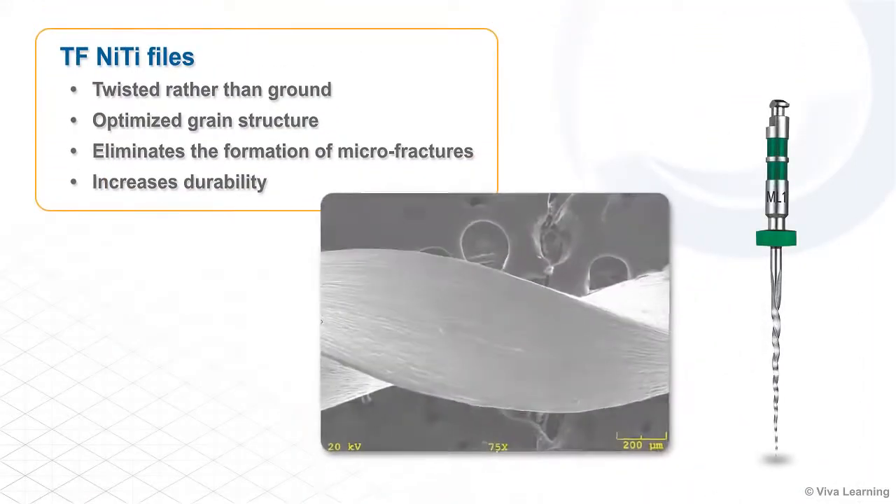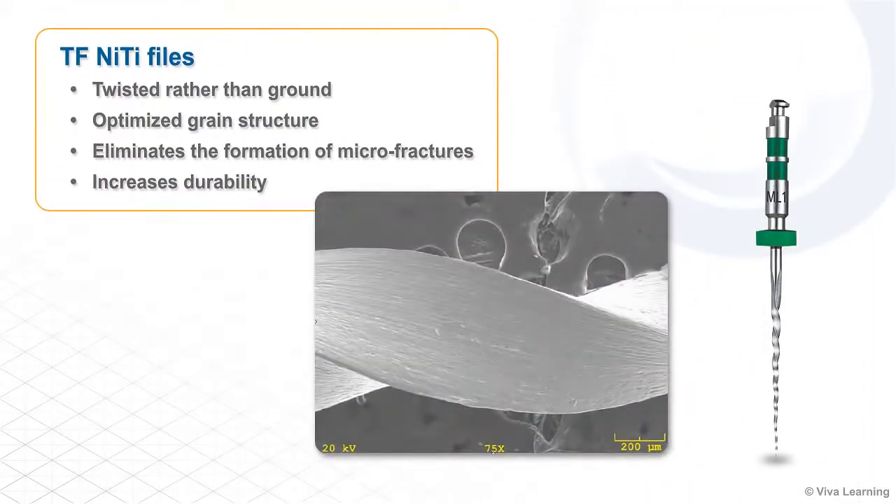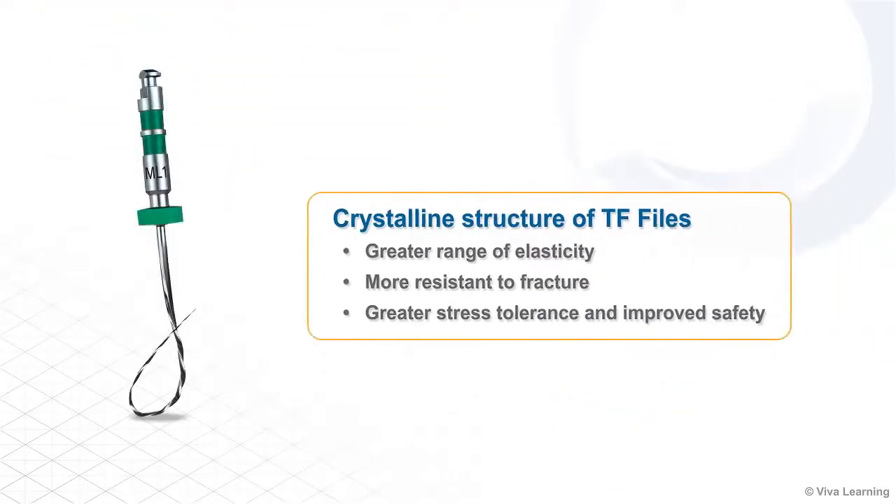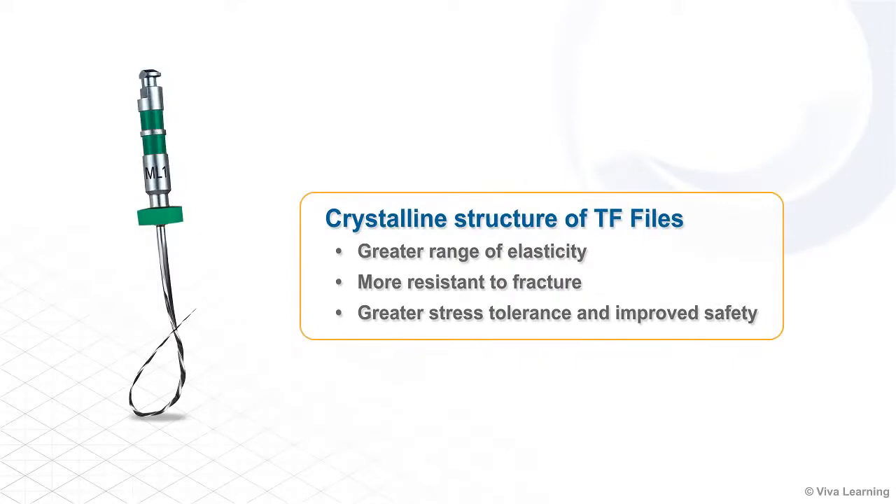The TF Adaptive System makes the proven TF NiTi file system even better. Built with TF's R-phase heat treatment technology, the adaptive system files are twisted rather than ground. This optimizes their grain structure and eliminates the formation of micro-fractures, making the files even more durable. The crystalline structure also gives the files a greater range of elasticity, making them more resistant to fracture while allowing for greater stress tolerance and improved safety.